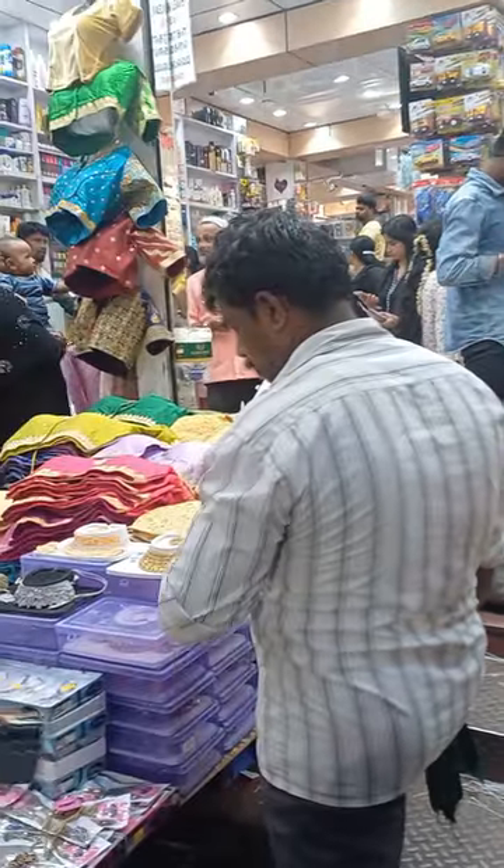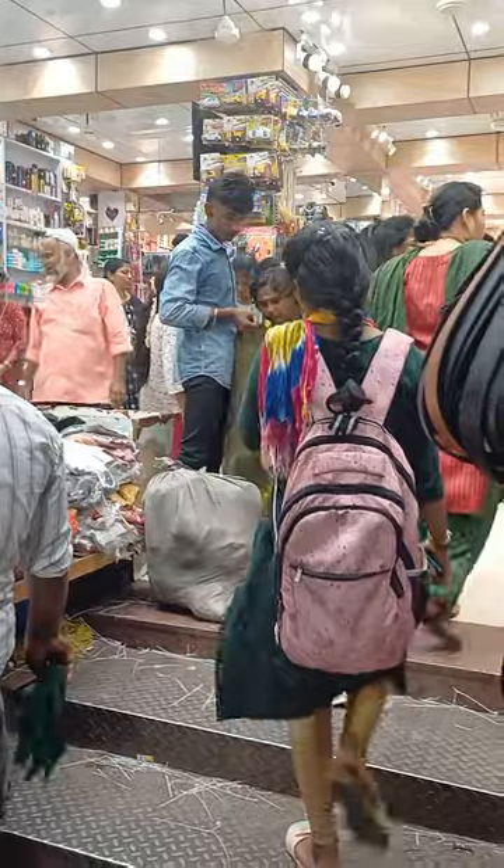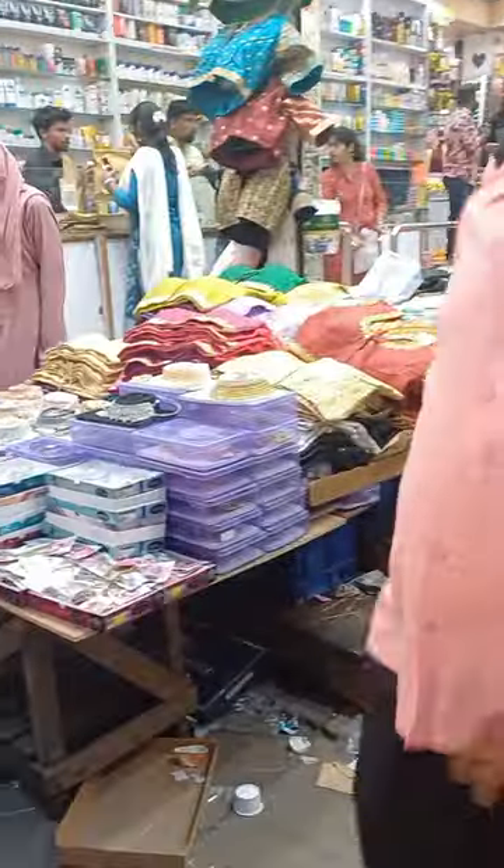Hello guys, welcome to my channel. We have already uploaded our Pantin Stores. We are here in Pantin Stores. There are two branches in the entrance.